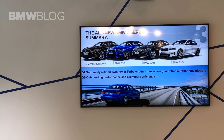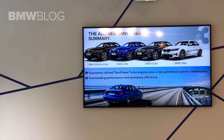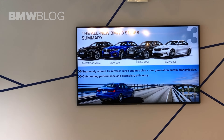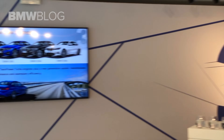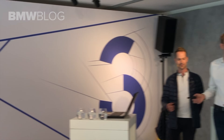So, I have been talking about the 30i and the 20d which you could already experience. I will now give you a short insight on the 330e plug-in hybrid, and then you will have the chance to drive the M340i xDrive on the track. Before that, I will tell you something about the vehicle dynamics. Thank you very much.